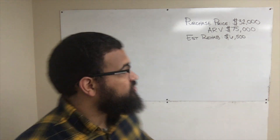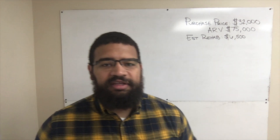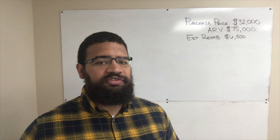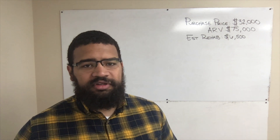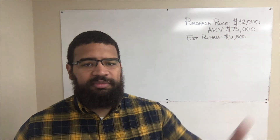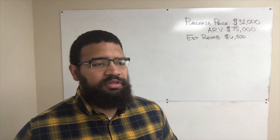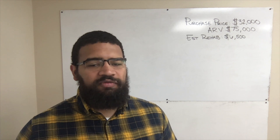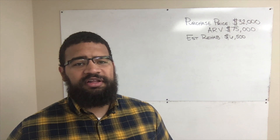Now let's look at these numbers. The purchase price of this property is $32,000. I bought this — it was a HUD property, which means it was a federally backed loan that someone bought to live in or rent. For whatever reason, the mortgage payments weren't being made. The bank foreclosed on it and then sold it back to the government. The government then sells them for a slight markup of what they have into it. Sometimes you can find really good deals on these HUD homes.